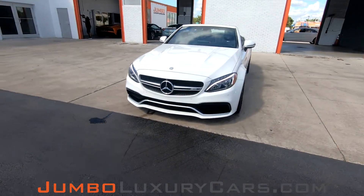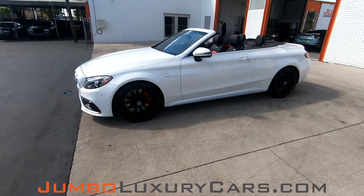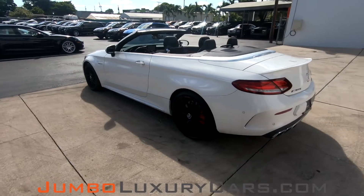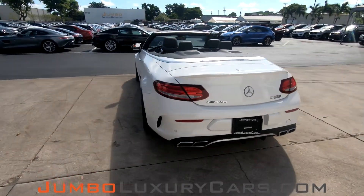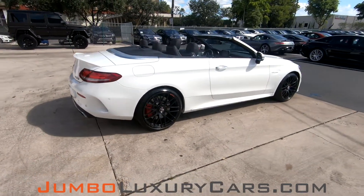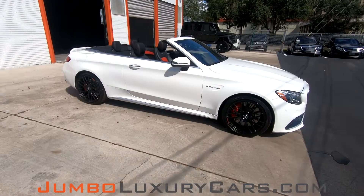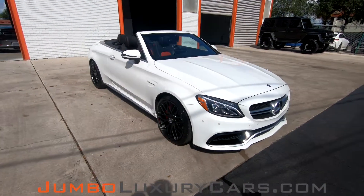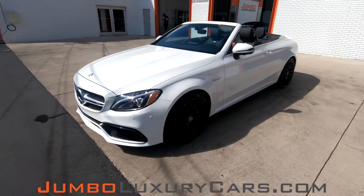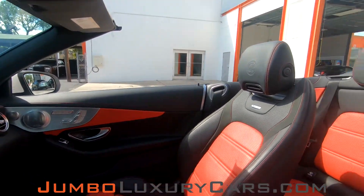Dear future customer, welcome to Jumbo Luxury Cars. Here's your 2017 Mercedes-Benz C63 AMG S, stock number 76148. This vehicle currently has 12,804 miles and according to Carfax has no accidents nor damages reported with two previous owners. This vehicle has been branded a buyback lemon. This video is made to give you a detailed description of the vehicle, its options, as well as its history. Our goal here at Jumbo Luxury Cars is to make sure we have a transparent buying process.